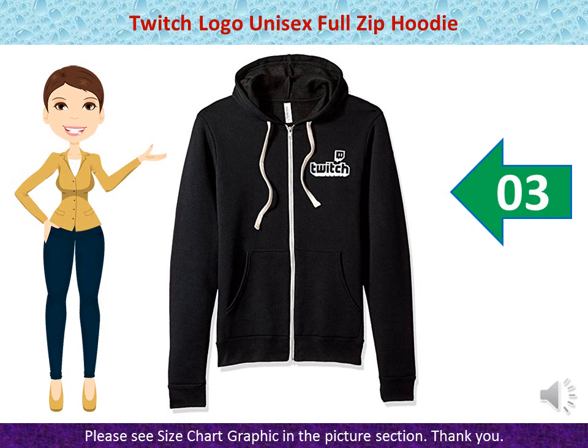Twitch Logo Unisex Full Zip Hoodie — Standard Weight Fleece Hoodie with Twitch Combo Logo imprinted on Front Left Chest. Glitch imprinted on Back. Machine Wash Warm, Inside Out, with Light Colors Only. Non-Chlorine Bleach. Tumble Dry Low. Medium Iron. Do Not Iron Decoration. Do Not Dry Clean. Standard Fit — 50% Poly, 25% Combed and Ring Spun Cotton, 25% Rayon.